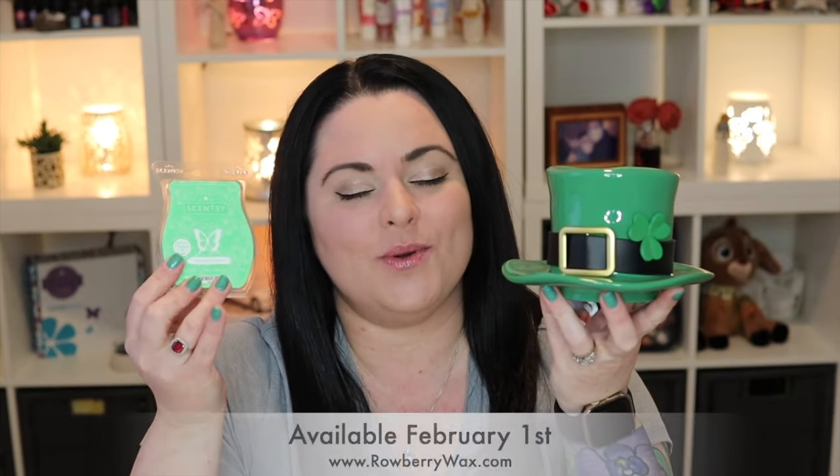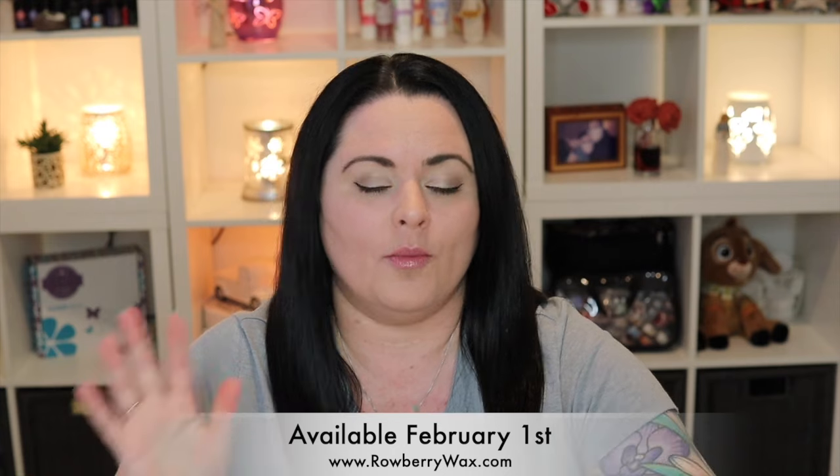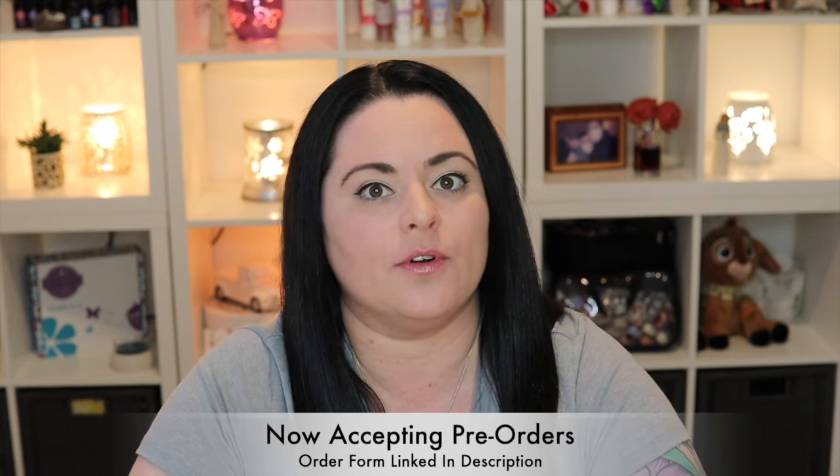This is the scent and warmer of the month for February 2024. We are accepting pre-orders, so if you'd like to be added to our order list for either the scent or the warmer of the month for February, I will link our order form down below in the description. You don't have to be local — we place orders as soon as collections launch and it ships directly to your door. If you're located anywhere in the U.S. or Canada, we can take care of you. The scent is absolutely amazing — it's probably going to have to go in my club, it's so good!